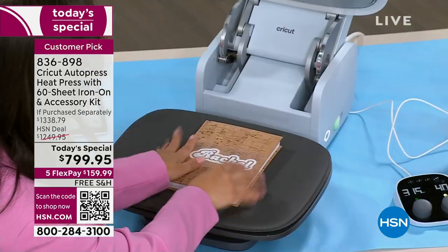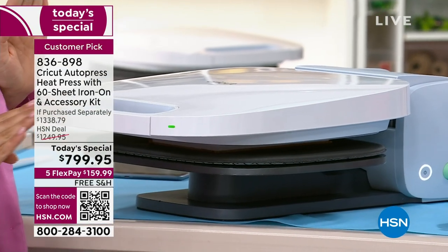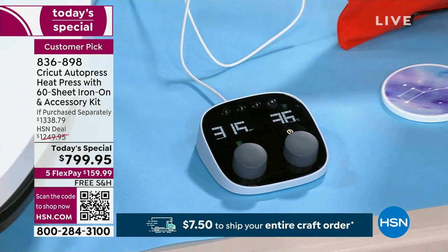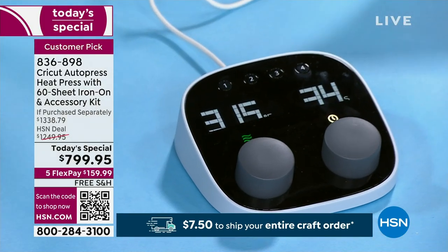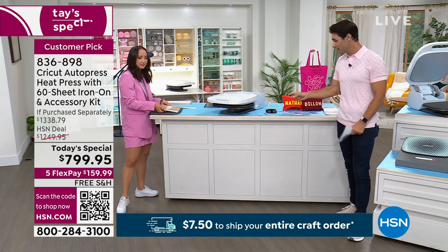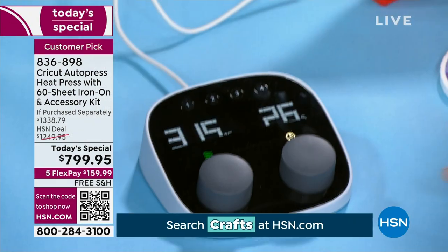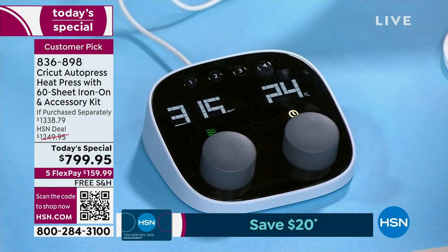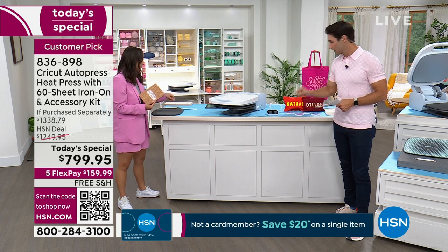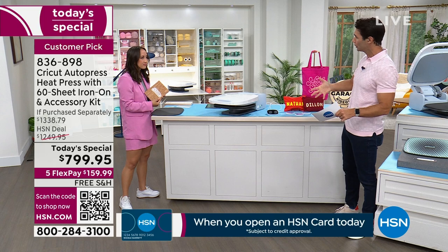When you think about heat pressing at home, you worry: is it going to curl up on the ends? There's going to be hot spots. I'm not going to get it perfectly flat, it won't look professional. Now it can, now it will. That little magic pod right there — your time and temp — is key. Different materials need different time and temp settings, but once you find the right one, you set your preset.